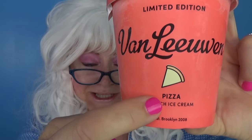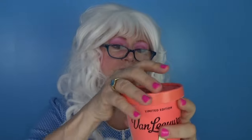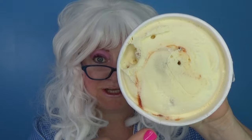The first ice cream that Granny's gonna try — pizza! Pizza flavored ice cream. See that? It says pizza. All right, let's open it. Wow, they didn't Granny-proof it, and that's always good.